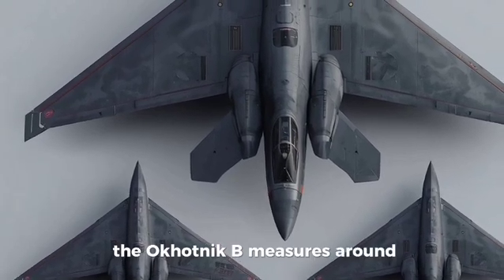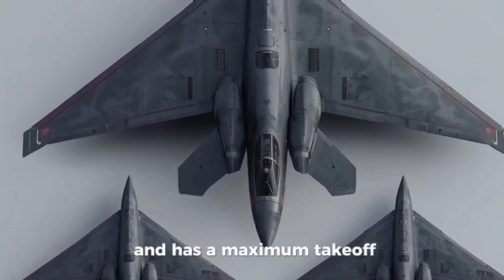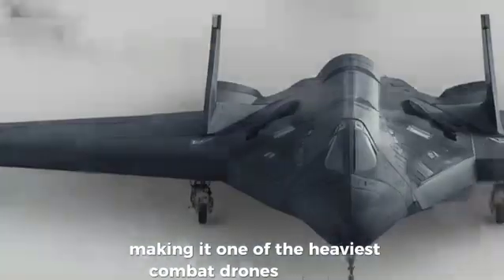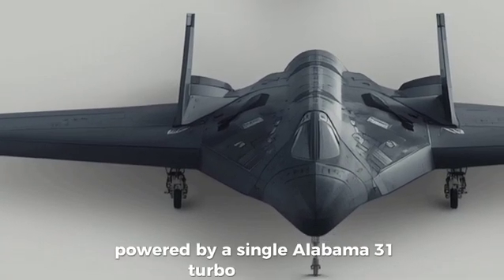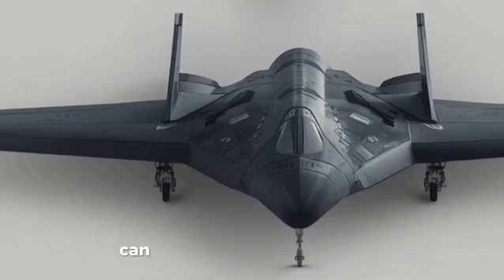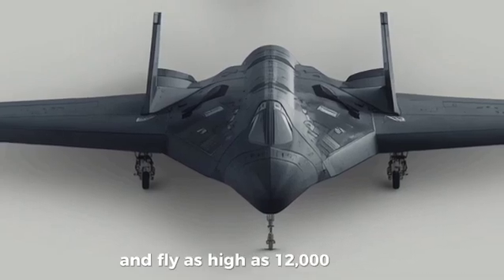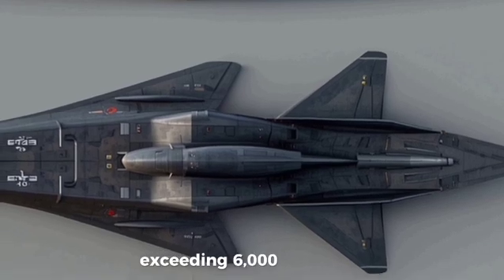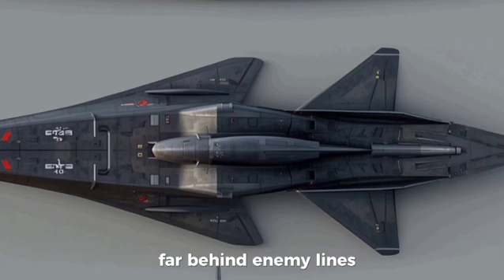The Okhotnik B measures around 14 meters long with a wingspan of 20 meters and has a maximum takeoff weight of about 20 tons, making it one of the heaviest combat drones ever built. Powered by a single AL-31 turbojet engine, the S-70 can reach speeds of up to 1,000 kilometers per hour and fly as high as 12,000 meters. It has an impressive operational range exceeding 6,000 kilometers, allowing it to perform deep strike missions far behind enemy lines.